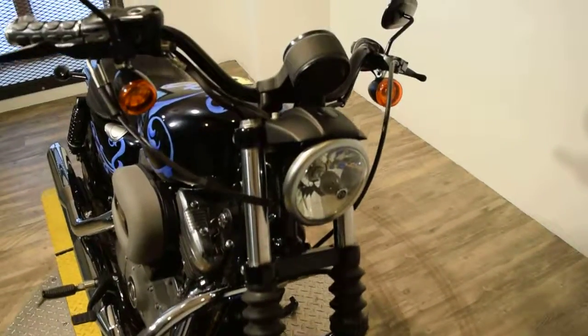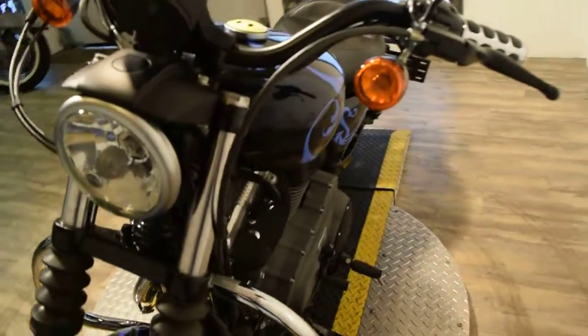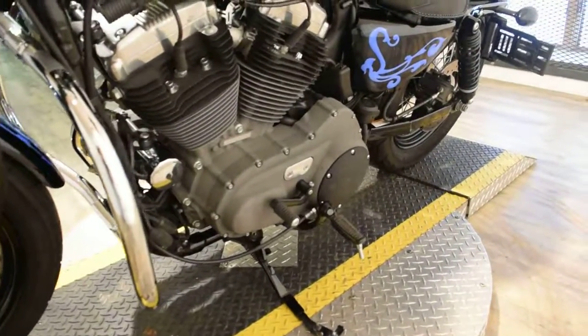If you want to come see this bike in person, we're located 45 minutes north of Chicago at 315 North Rand Road in Wakanda, Illinois. You can call us at 847-526-0500.